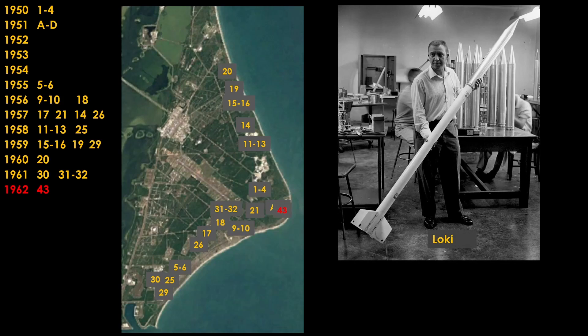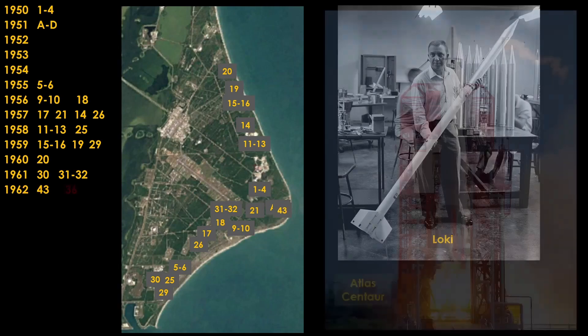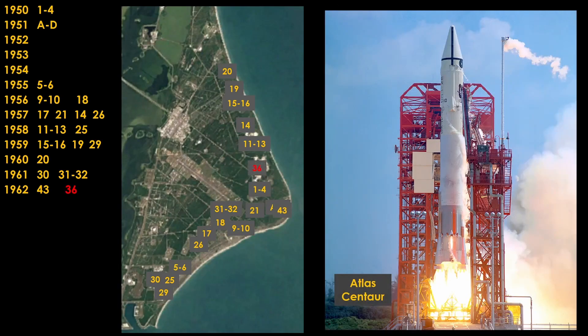In 1962, the very suborbital Loki research rocket launched from LC-43 near the tip of the Cape. The Loki is smaller than many hobby rockets of today. And the massive Atlas Centaur closed out the year at Launch Complex 36, which had two launch pads in one complex. The Centaur second stage used with the current Atlas V and upcoming Vulcan rockets from ULA can be directly traced back to this Centaur.